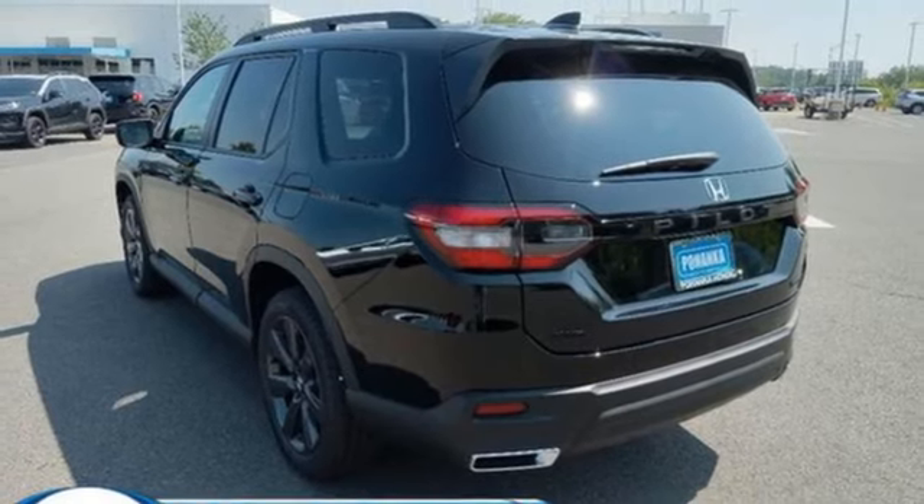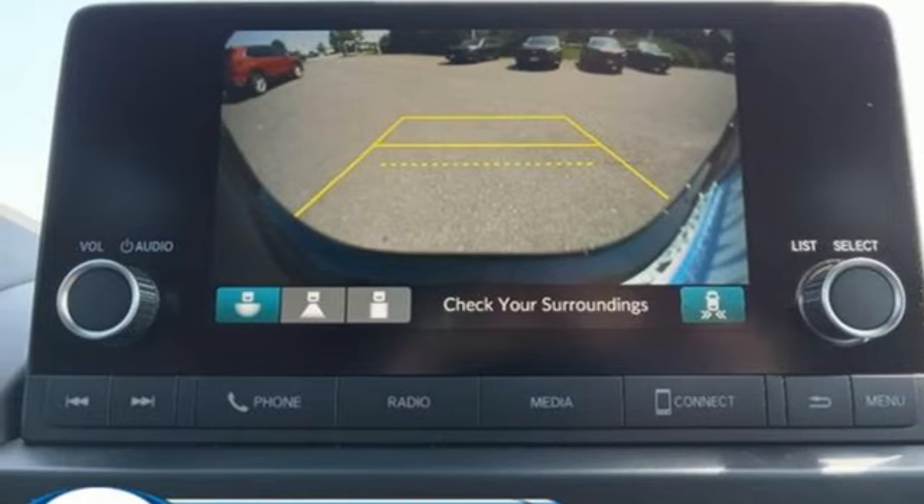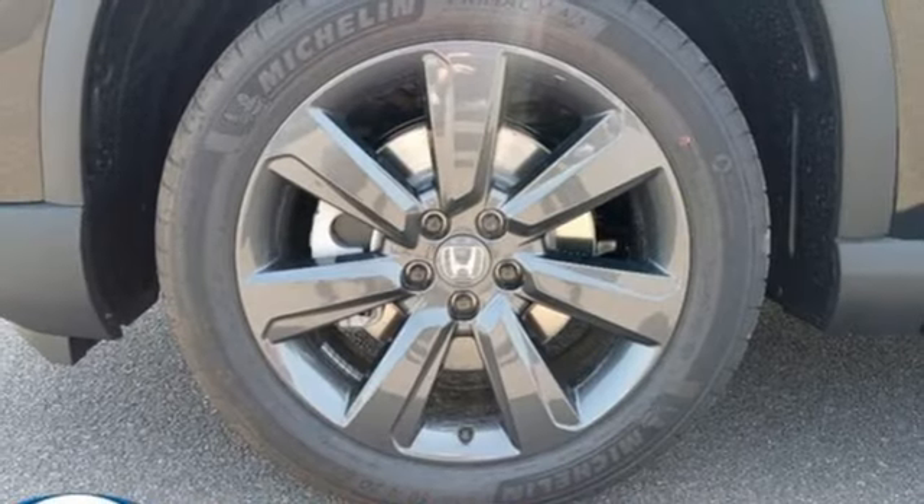Doors and push button start proximity key, external memory control, active grille shutters, wireless phone connectivity, and steering assist cruise control.